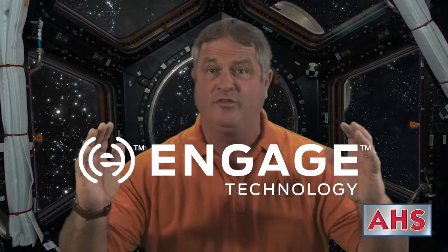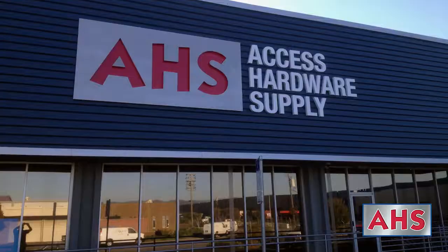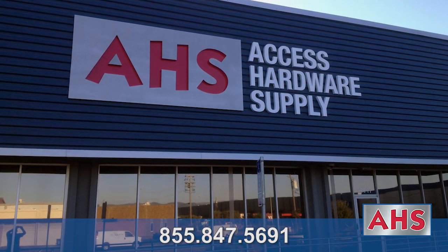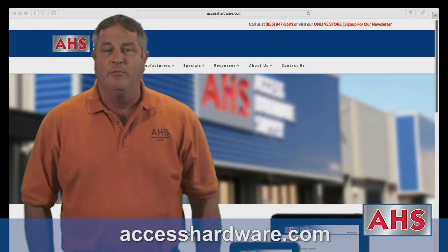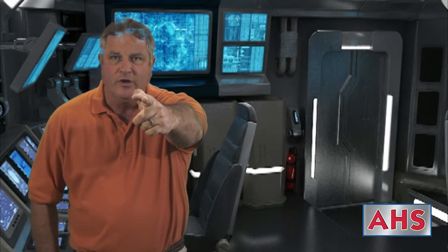So engage with the Schlage NDE and get the power to boldly add access control where it hasn't gone before. Be sure to use that force wisely. Questions? Call my crew at 855-847-5691 for answers, or visit the manufacturers section at the new and improved accesshardware.com for product literature and downloads. This is Bill beaming up — live long and stay secure.